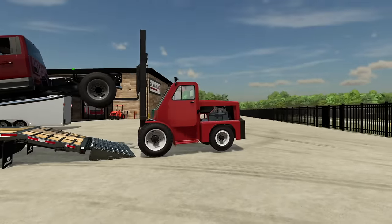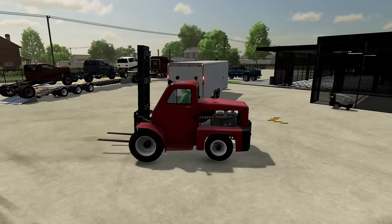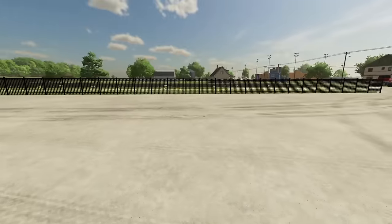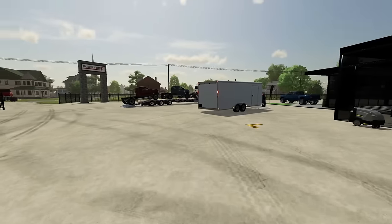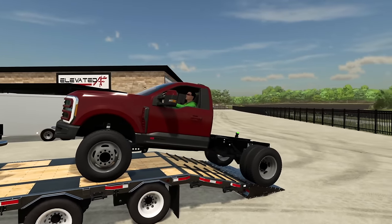We have to attend this massive truck show and I have to get all three of these Super Duties built by the end of the week, which is no easy task. But luckily, I have a fairly big team in the shop that should be able to help me out with that. On top of that, I'm pretty sure I'll pick up another project along the way.